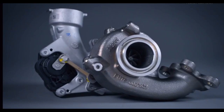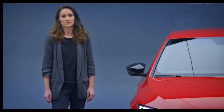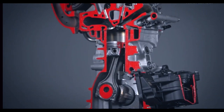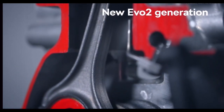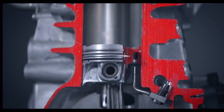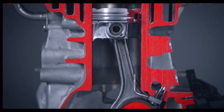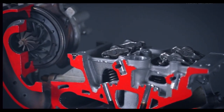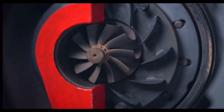Both diesel engines employ a variable geometry turbocharger and feature AdBlue injection with a wind dosing system. The base engine of the updated Octavia is now the 1.5 TSI from the new EVO II generation, known for its outstanding efficiency, lower consumption and the ability to burn blended fuels with renewable content, such as ethanol. This engine operates in the efficient Miller cycle and uses a variable geometry turbocharger, offering better response across the entire RPM range and lower fuel consumption.